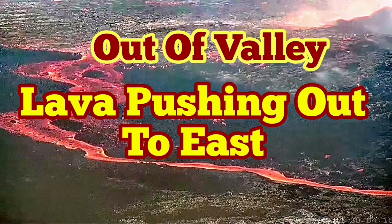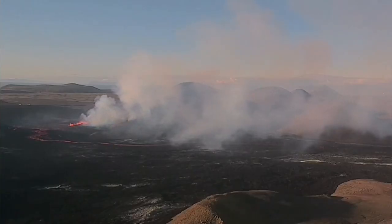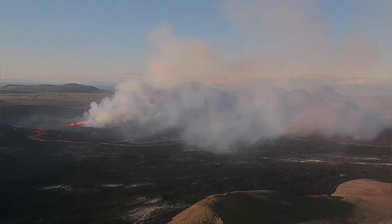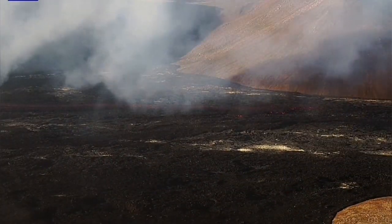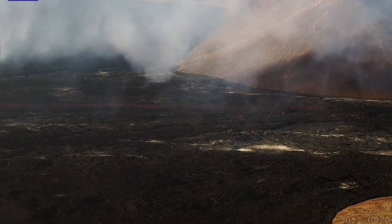Lava is pushing out of the valley toward the east. This is the latest imagery — we have a stream of lava flowing out of the third meridary valley, meridary north as I call it, flowing toward the east and potentially after that toward the northeast toward the recubic.